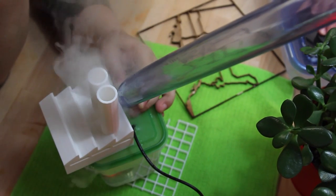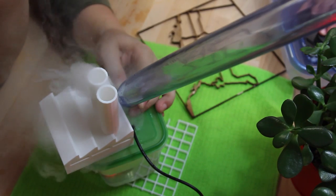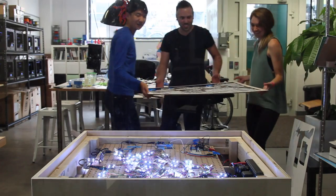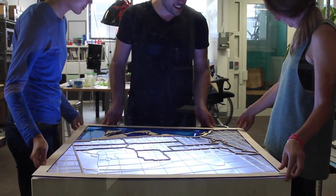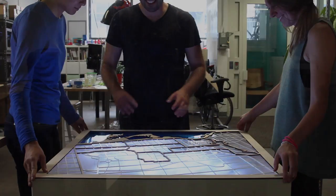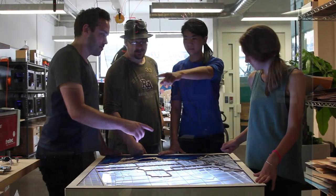After people see this installation and interact with it, I would love them to go home and really feel that connection — to really believe that whatever small change they make truly does make an impact in the larger community.